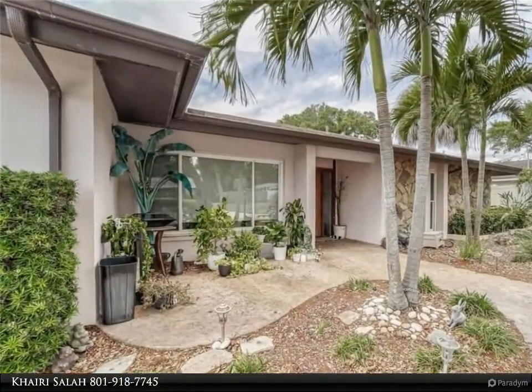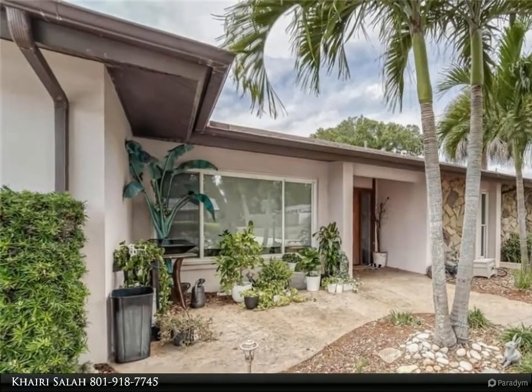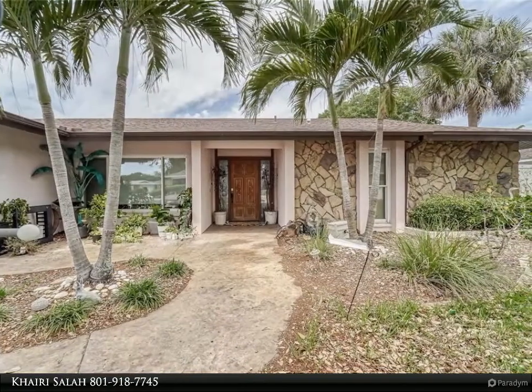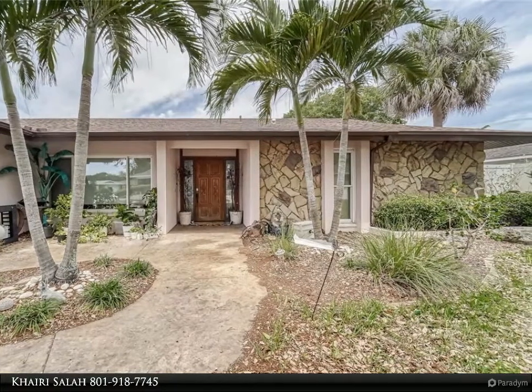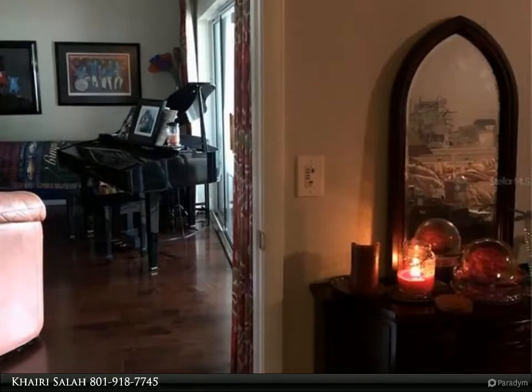The new kitchen features a breakfast bar with gorgeous granite and cabinets with a built-in refrigerator. Laundry is located inside with plenty of pantry space and many closets. This recently remodeled home has lots of natural light and a nice private backyard, perfect for entertaining. The back patio needs pavers to enhance it.